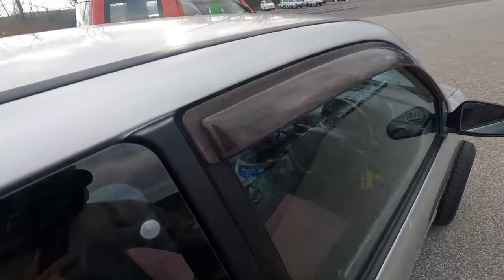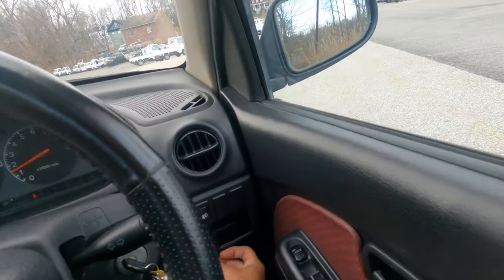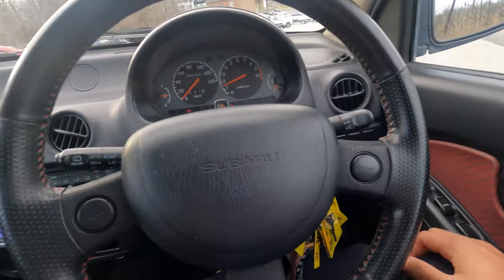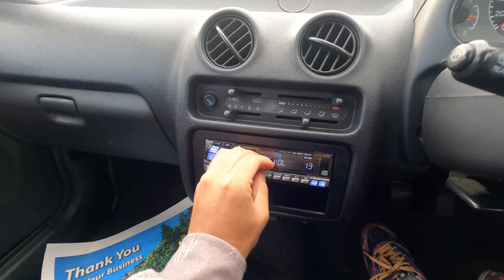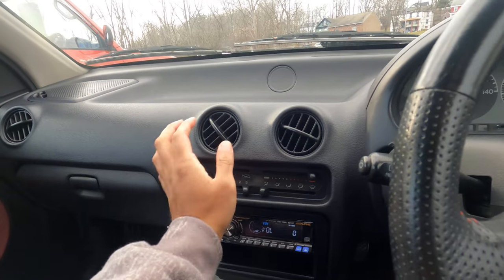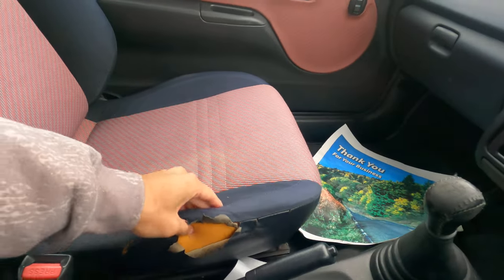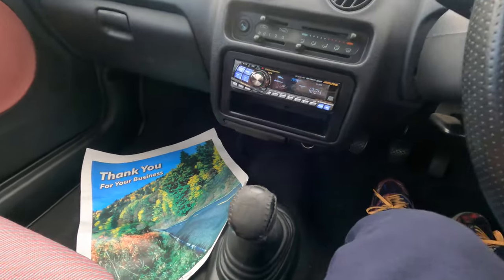It has a rear wiper — didn't even realize that. And wow — power mirrors! Both work. Power windows of course. Let's see what's up with the radio: the rear speakers don't work, but the AC works. There's a little interior tear but I'm not really worried about that. I'll let it warm up a little more and then we'll drive it.